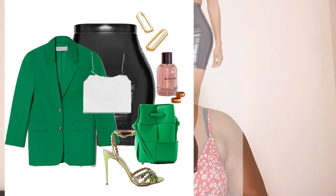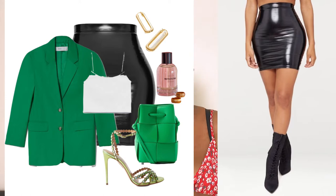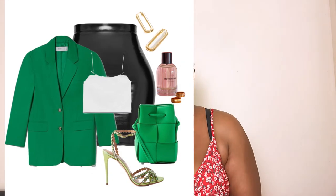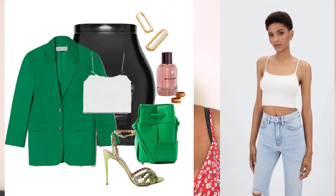The latex mini skirt was found at Pretty Little Thing — believe me, you'll find any form of latex there. High street brands tend to stock a lot of pieces like that. When achieving a style look, it doesn't matter whether it's luxury or high street — as long as you can put pieces together to achieve your look, you're good to go. That's my own approach to styling myself.